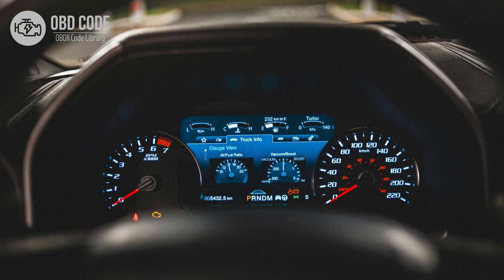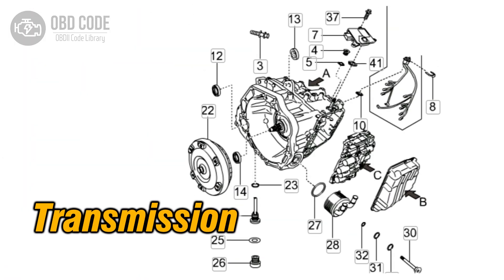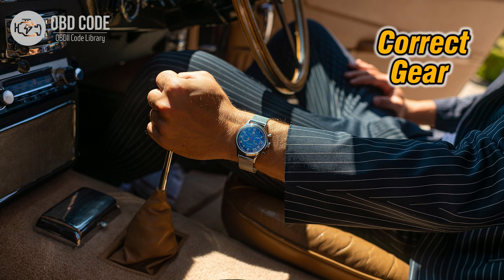Code symptoms P0761: 1. Check engine light (CEL) illuminated on the dashboard. 2. Transmission shifting problems, such as harsh or delayed shifting, especially during acceleration or deceleration. 3. Failure to shift into the correct gear or slipping out of gear.